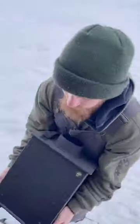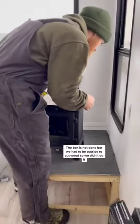Once Jeremiah did that, he brought the wood stove and started putting it in place. It looks so pretty, and we're going to be using a copper shield to protect the walls from the heat. So pretty!